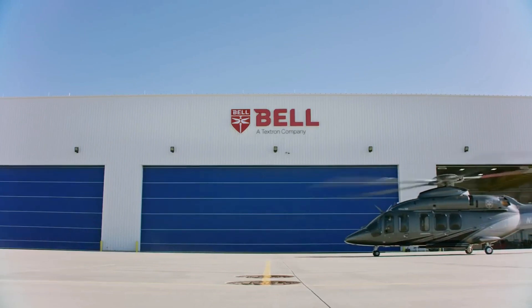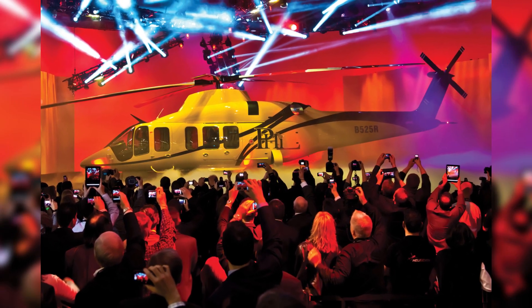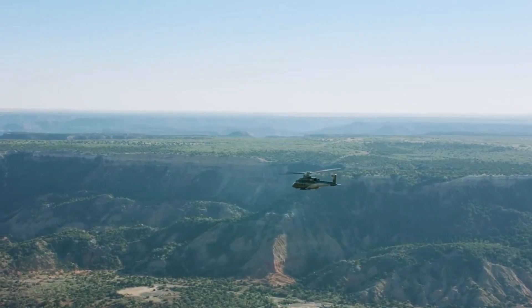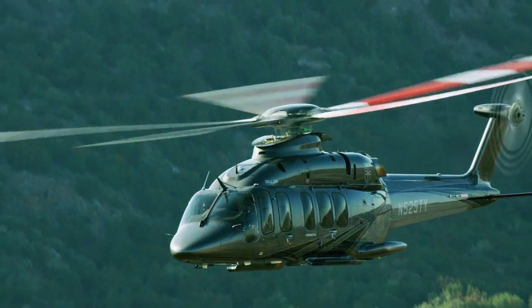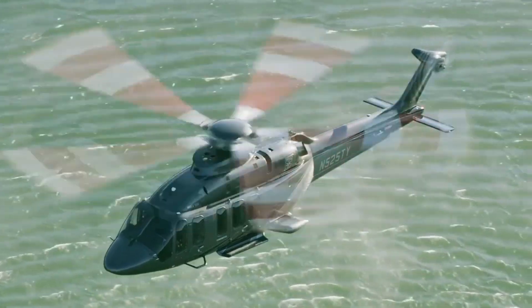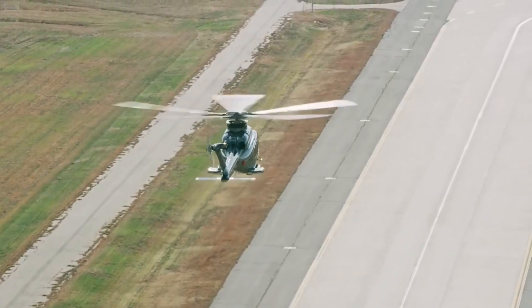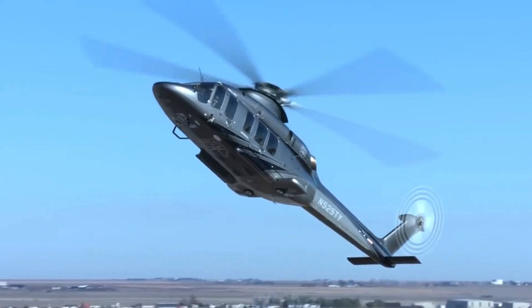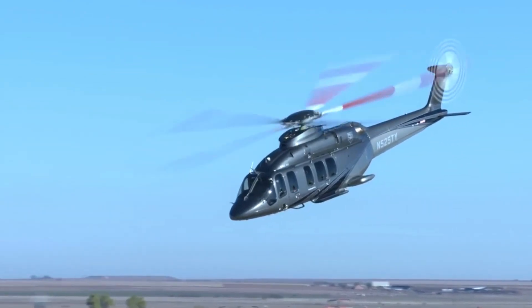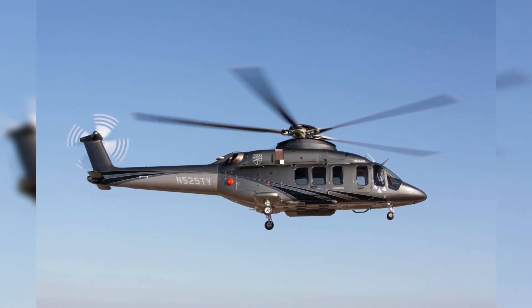Number 5: Bell 525 Relentless. The Bell 525 Relentless is an American medium-lift helicopter under development by Bell Textron, debuting in February 2012 at Heli-Expo in Dallas, Texas. It made its maiden flight on July 1, 2015, and can accommodate up to 19 passengers. PHI Incorporated served as the type's launch customer. The Bell 525 is designed for the super-medium category and is suited to serve offshore oil and gas operations.